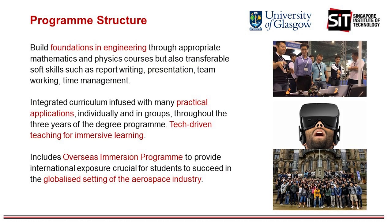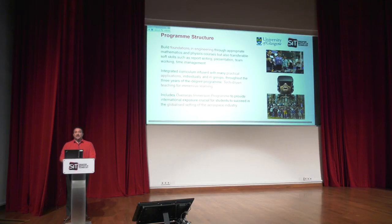The degree program is structured in such a way that alongside the technical abilities and foundational knowledge, we develop transferable skills such as report writing, oral presentations, team working and time management. The curriculum merges theoretical knowledge learnt in lectures with practical hands-on applications during labs and tutorial sessions throughout the three years of the degree program. The Overseas Immersion Program provides an opportunity for international exposure to both professional working as well as life experiences.